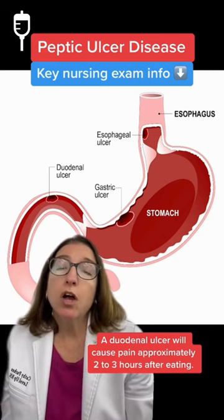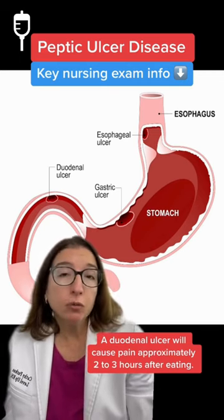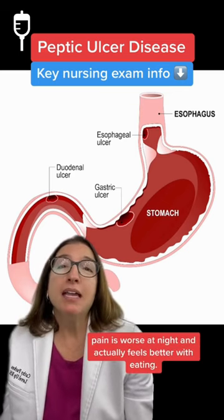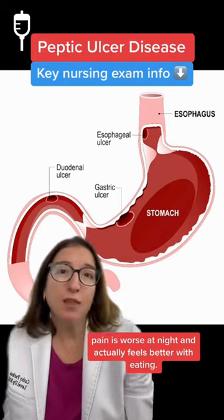A duodenal ulcer will cause pain approximately 2 to 3 hours after eating. And with a duodenal ulcer, pain is worse at night and actually feels better with eating.